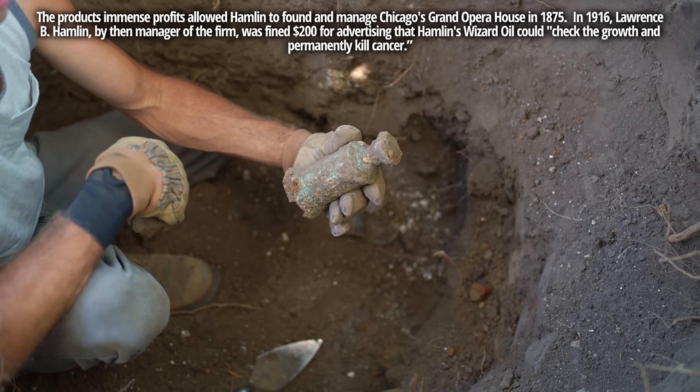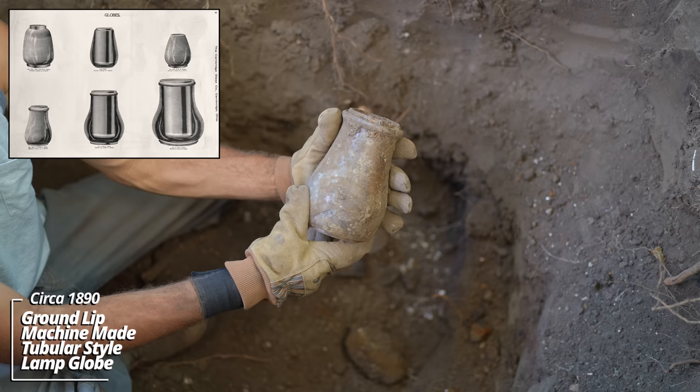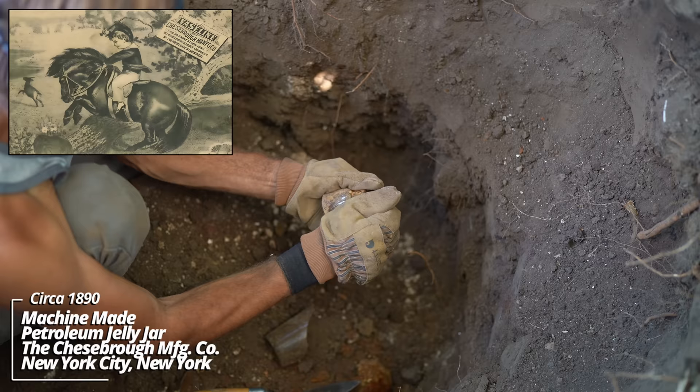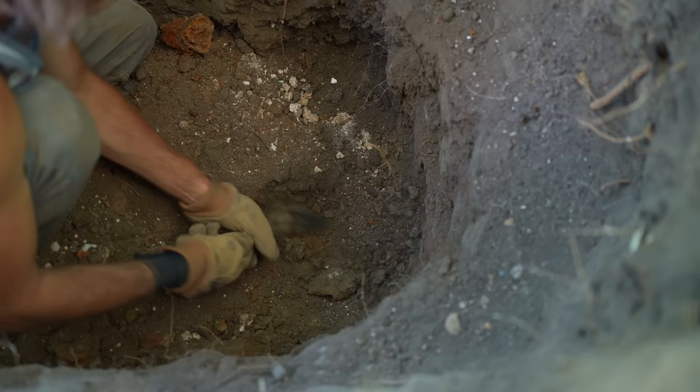Wow, I have no idea what this thing is — it looks brass. If anyone has an idea, drop a comment. And it looks like a lamp globe — this would have been for an old kerosene lantern. Alright, looks like a Vaseline container — Chesborough Manufacturing Company, Vaseline. This is one of their earlier ones; they had screw-on tops later.